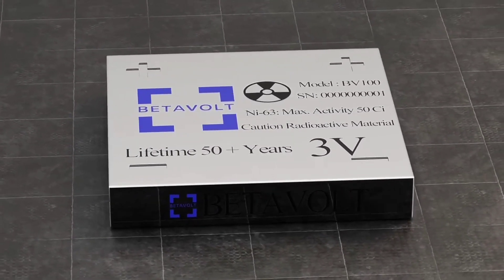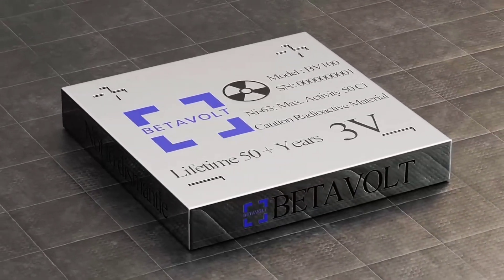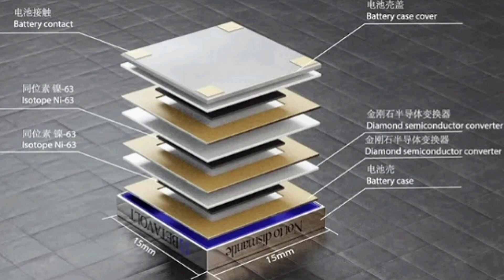The battery in the image is a betavoltaic battery, also known as a nuclear battery. It is a type of battery that uses the energy from the radioactive decay of tritium to generate electricity.